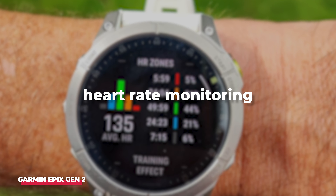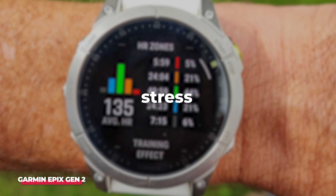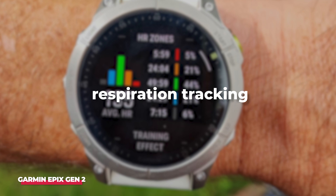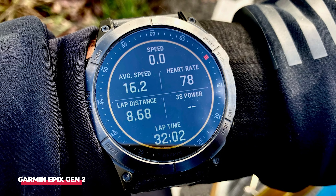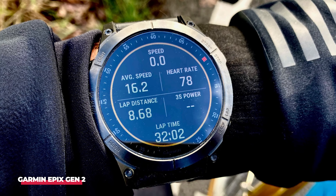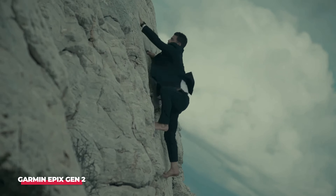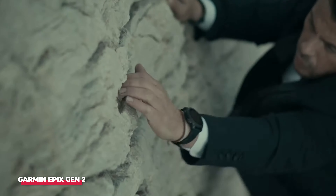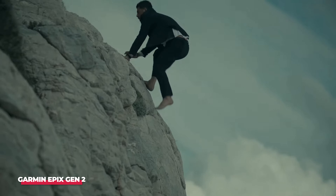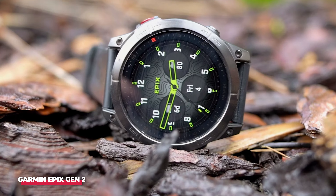It includes basics like heart rate monitoring, sleep, and step tracking, along with advanced features such as stress, hydration, and respiration tracking. Garmin's unique Body Battery function assesses daily rest and determines if you should push for a personal record or take it easy during your next workout. Additionally, it offers a wide range of activity tracking, coaching insights, workout tips, recovery time estimates, visual race time predictors, and customizable workouts. What impressed me most is the practical utility of these features.